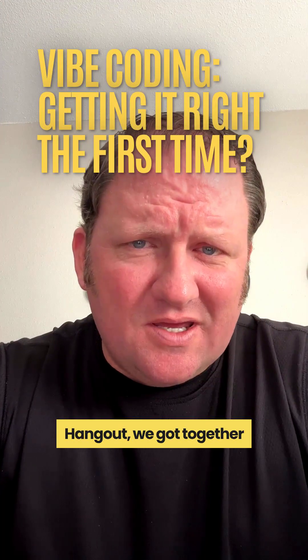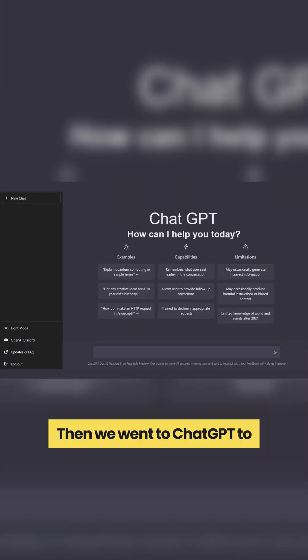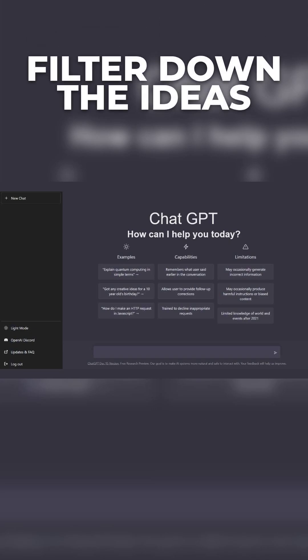So the other day on the CodeZone Hangout, we got together and we're like, let's go ahead and just vibe code something really quick. But we didn't have a really good idea quite yet. Then we went to ChatGPT to kind of help filter down the ideas. So we came up with this and we kind of liked it.